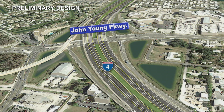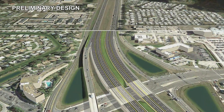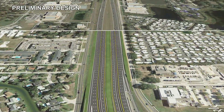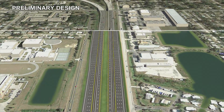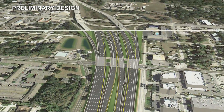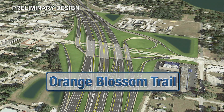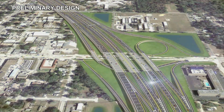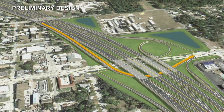I-4 in the area of John Young Parkway was improved several years ago with provisions made for this ultimate project. Therefore, work disrupting traffic flow will be minimal. At the Orange Blossom Trail Interchange, westbound I-4 motorists will encounter a more traditional right-hand westbound exit ramp, replacing the existing left-hand exit ramp.